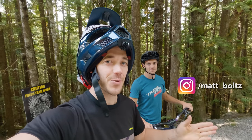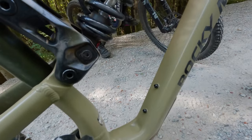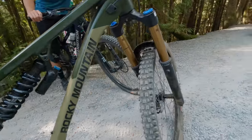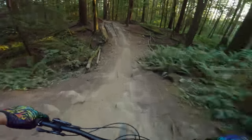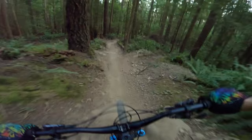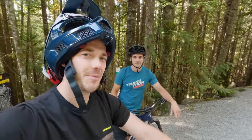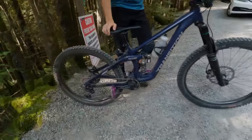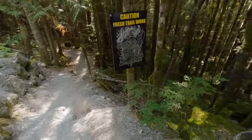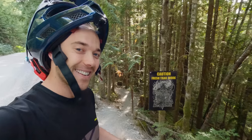I'm out here in Squamish with Matt Bolton testing out this new Rocky Mountain Altitude. I'm running the Ride 9 chip in the middle position, which should be about a 65-degree head tube angle. I tested it in the most slack position but was getting pedal strikes, so I moved it up. The bike offers nine different positions for BB height and head angle, as well as an option for a longer or shorter chainstay — I'm staying with the shorter. Matt is on his 2021 Transition Patrol mullet setup. We're heading into a freshly rebuilt trail called Cakewalk.